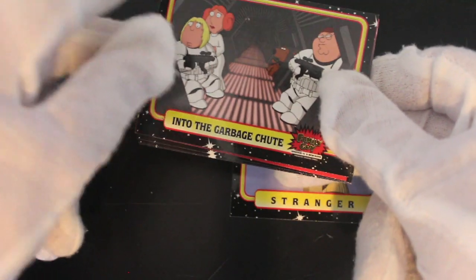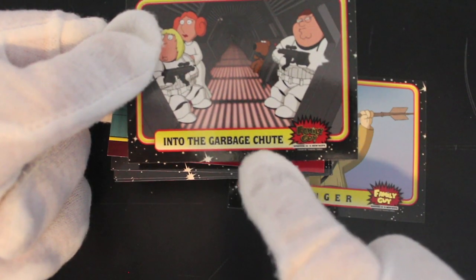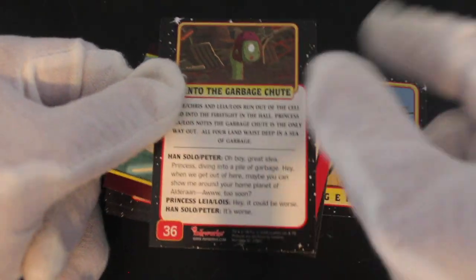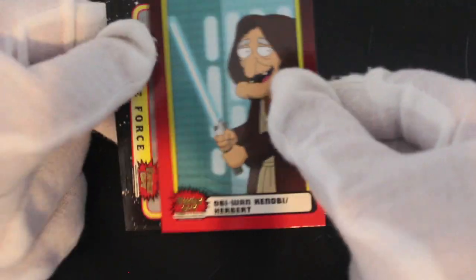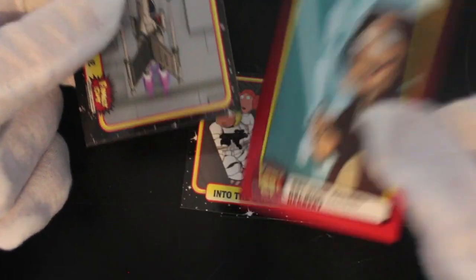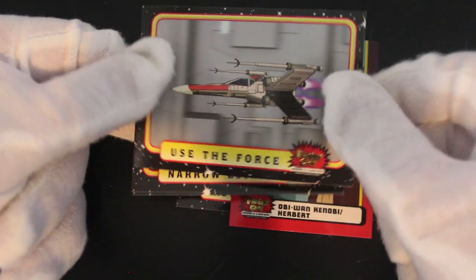Are there any Family Guy fans? Comment, like the video and tell me what your favorite episodes are. There's the garbage chute — the trash compactor monster, remember that? Yeah, it's all fun and games. Obi-Wan Kenobi, Herbert — a character card there for you. Number six. Use the force — remember that?